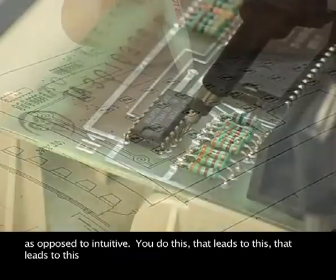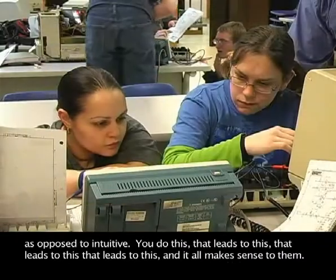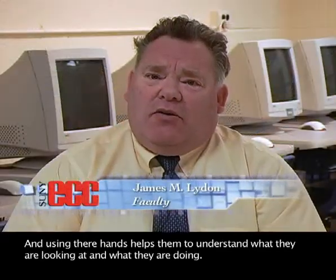Being concrete sequential means: you do this, that leads to this, that leads to this, and it all makes sense to them. And using their hands helps them understand what they're looking at and what they're doing.